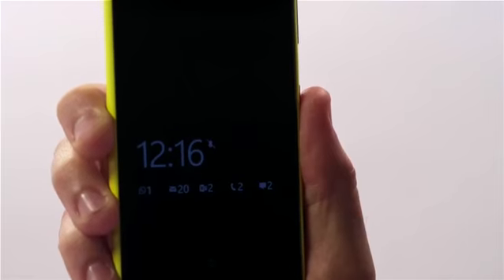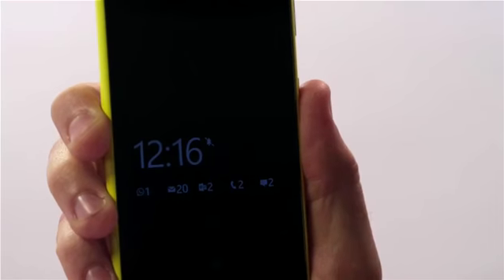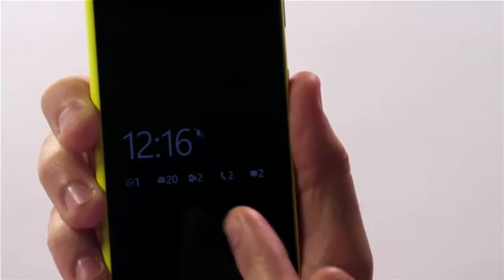The average smartphone user checks their phone more than 70 times a day, which is why the glance screen is so important. With Lumia Black, you can now add up to five notifications here, so you can see your latest WhatsApp messages, Gmails, Outlook messages, missed calls, text messages and more — all at a glance without needing to wake up the phone.